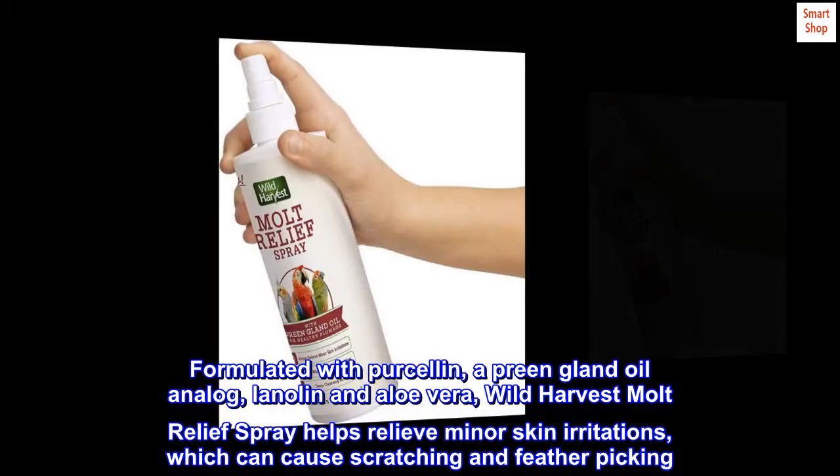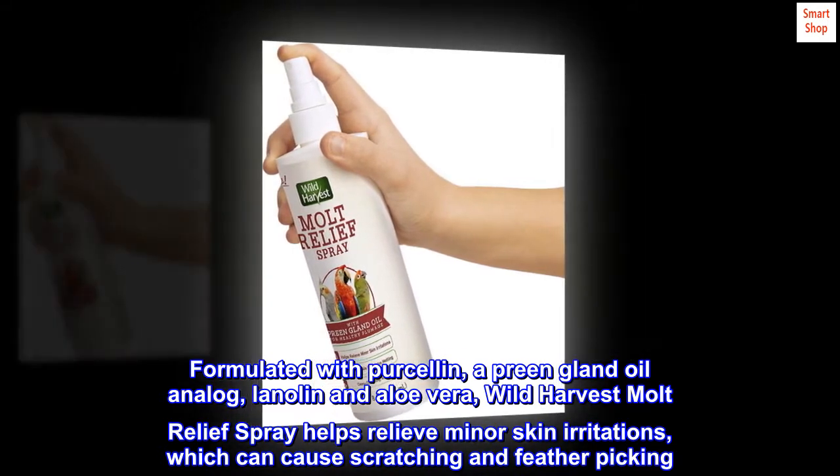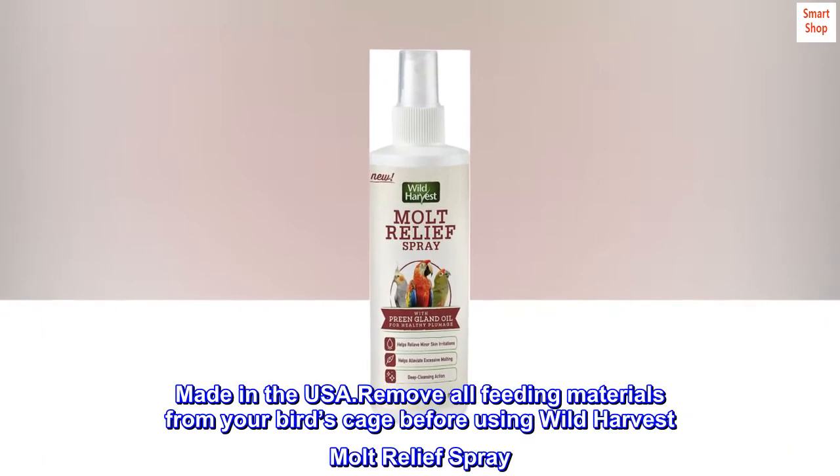Wild Harvest Moult Relief Spray helps relieve minor skin irritations, which can cause scratching and feather picking. This spray also prevents excessive molting to keep your bird in top condition. Made in the USA.